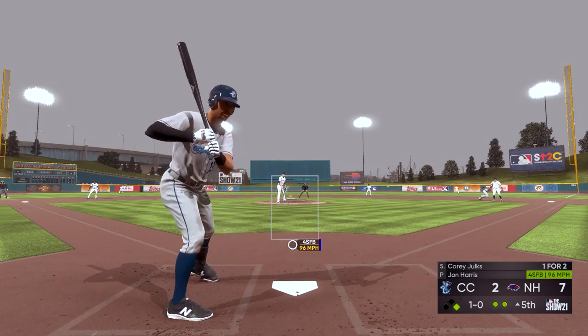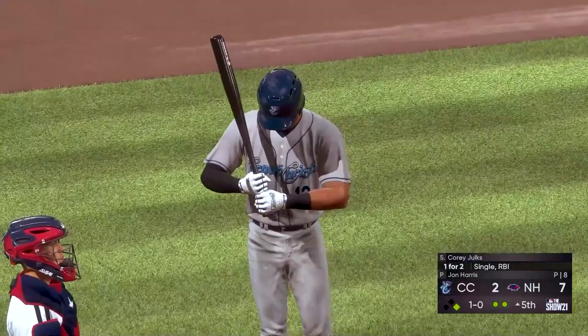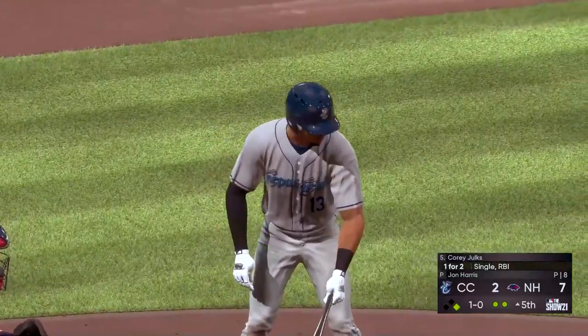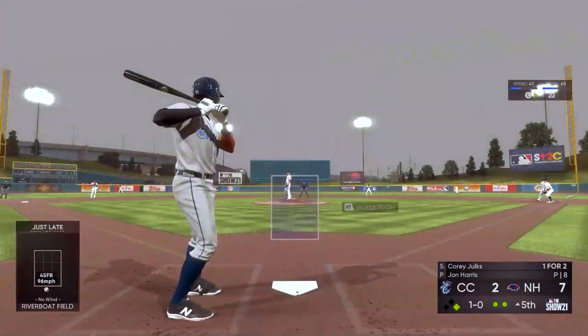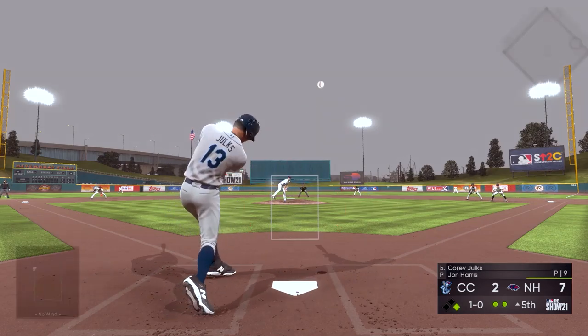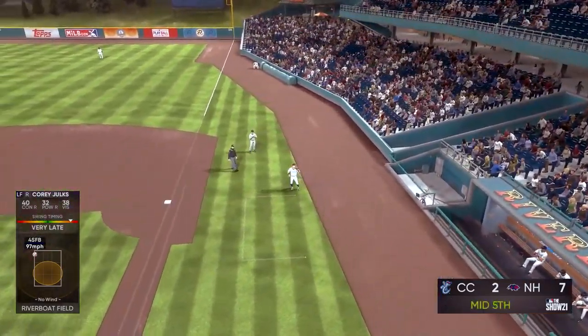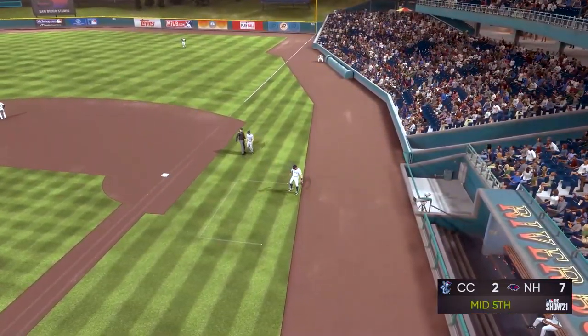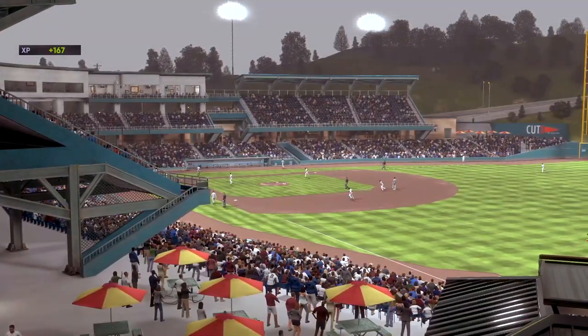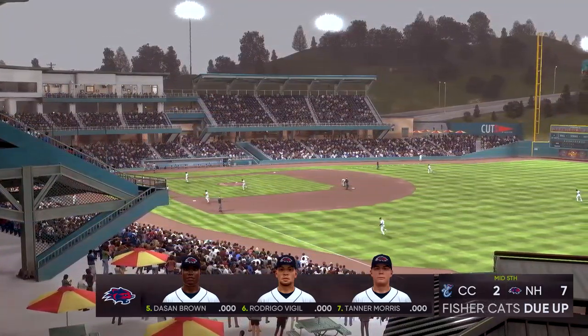At the plate, Corey Jolks — he lays off a fastball too low for ball one. A hit in two tries for him so far. Here's a pop-up — Knight has a play and that retires the side. A run on two hits and they leave one. Home half of the fifth coming up — the Fisher Cats are out in front 7-2.